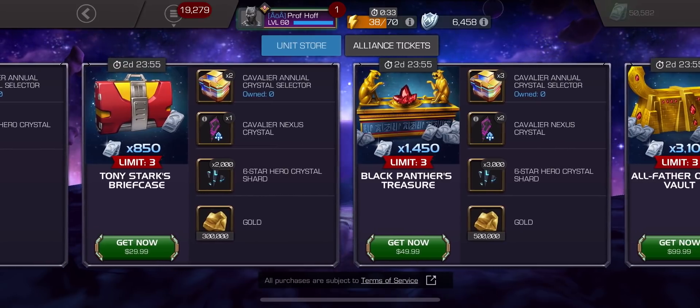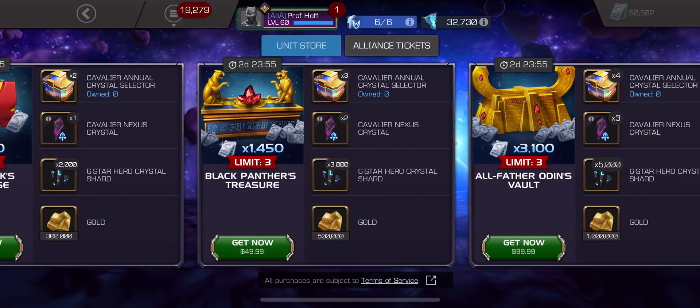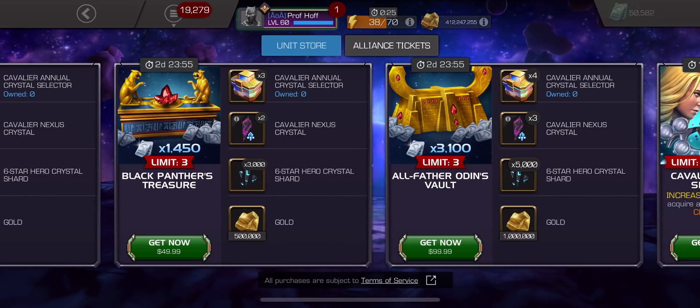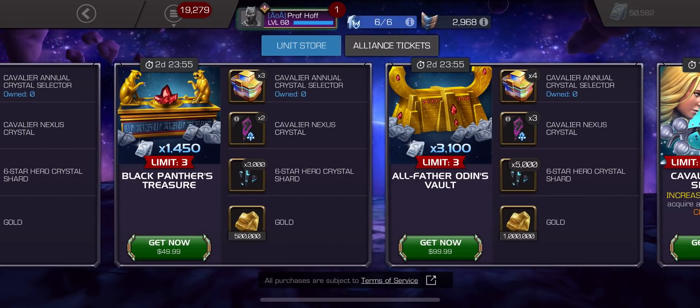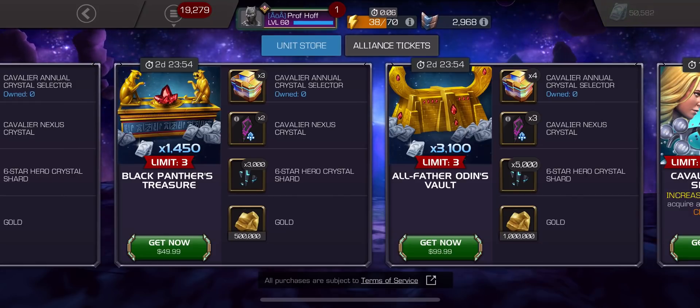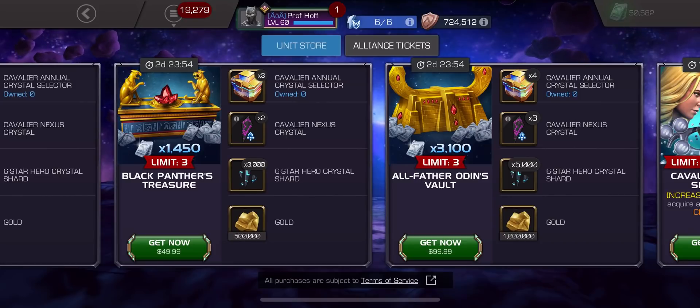Let's hope the Odin is at least a six-star Nexus. No six-star Nexus. Wow. And you're not even going to give double the six-star shards for the Odin? How is the $50 bundle a better deal than the $100 bundle? That's never happened. Last year it was a five-star Nexus and half a six-star, and I figured they would be replacing that with a six-star Nexus this year, as normally those are $30 for Throne Breakers. So it's not like that's even that big of a deal.